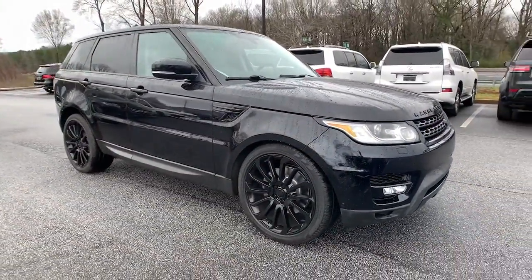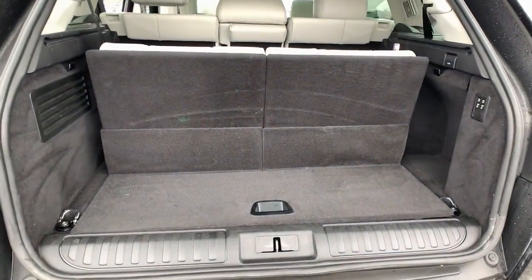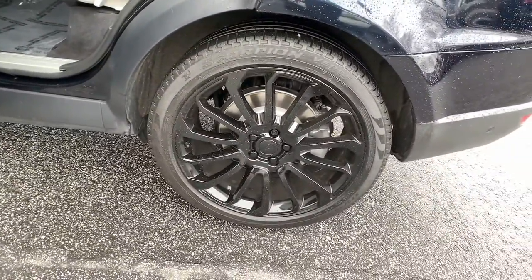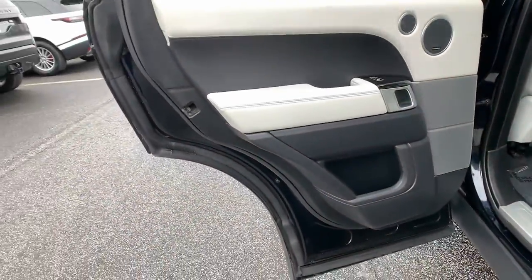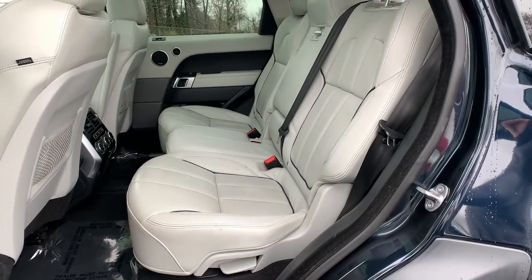The following are some of this vehicle's highlighted options: panoramic roof, navigation system, keyless entry, power lift gate, fog lamps, electronic stability control, blind spot monitor, seat memory, trip computer, and power windows.